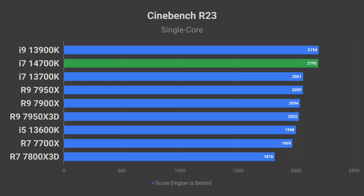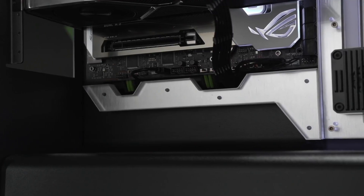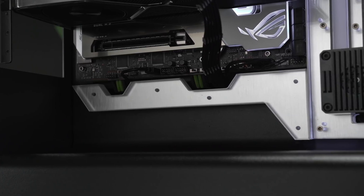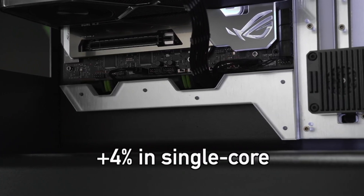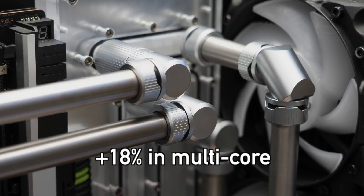Compared to the i7-13700K, the 14700K scored 6% higher in single core and 25% higher in multi-core Cinebench tests. In the CPU-Z benchmark, the 14700K managed to outperform the 13700K by 4% in single core and 18% in multi-core tests.